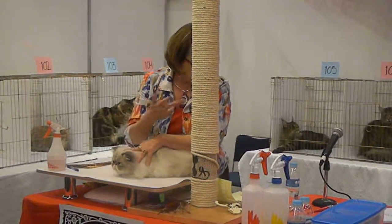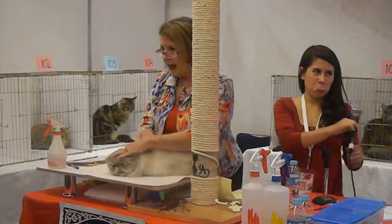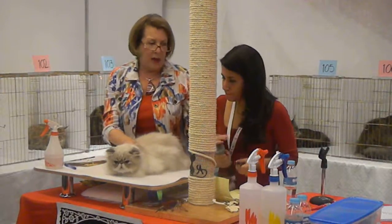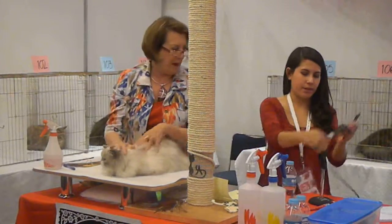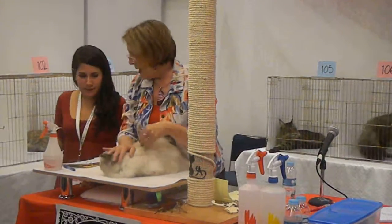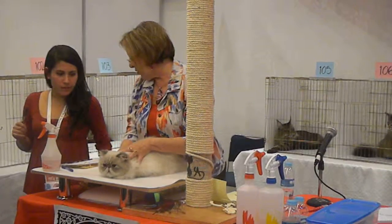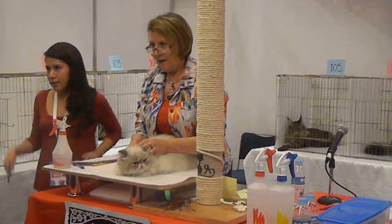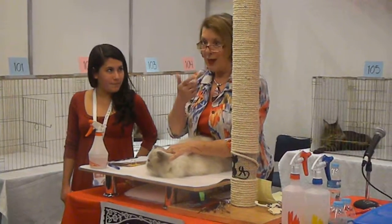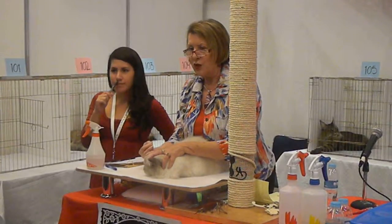Can you translate for me? Each breed of cat has a written standard of perfection.